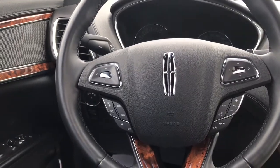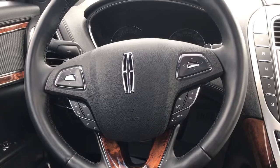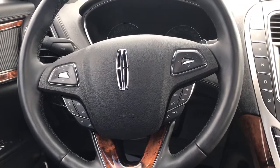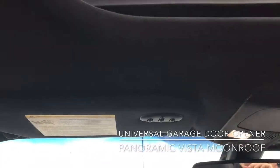You've got your cruise control on the left, and on the right-hand side of the steering wheel you've got your audio controls as well as your hands-free controls. Now on the visor you do have a universal garage door opener.